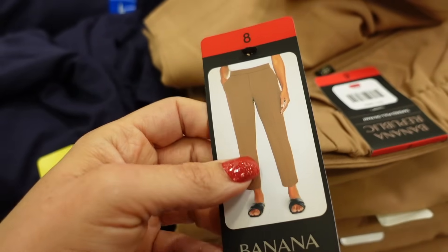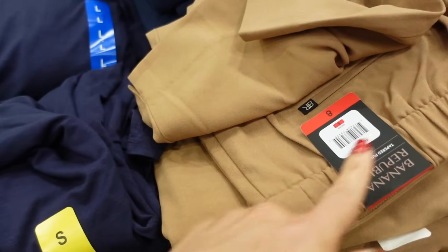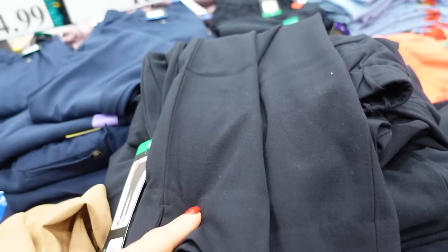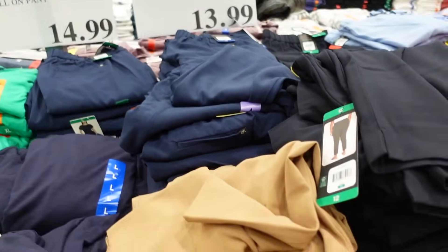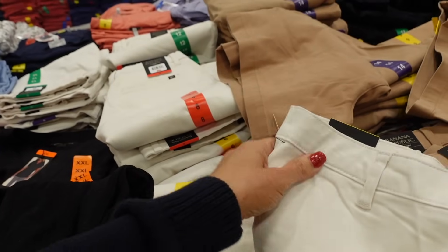New tapered pant from Banana Republic. These are a pull-on, straight through the leg, with side pockets and trouser-style pockets in the back, also has elastic. In camel and navy, they're going to be $13.99. Also seeing the black and the navy.